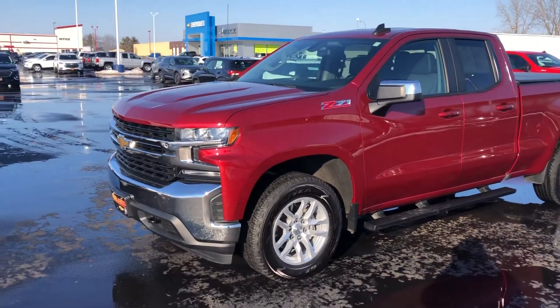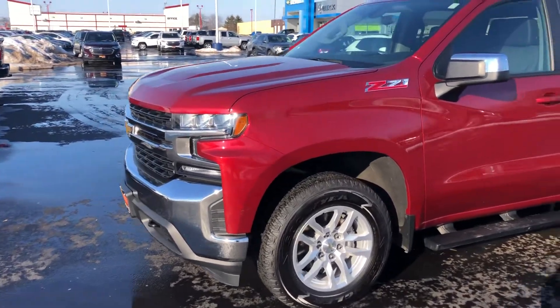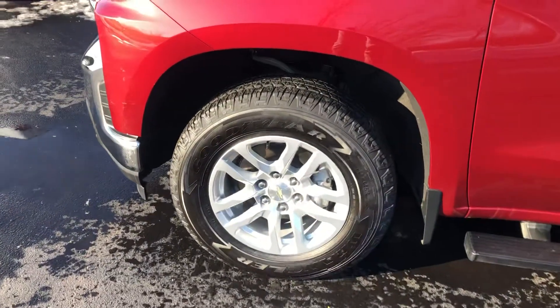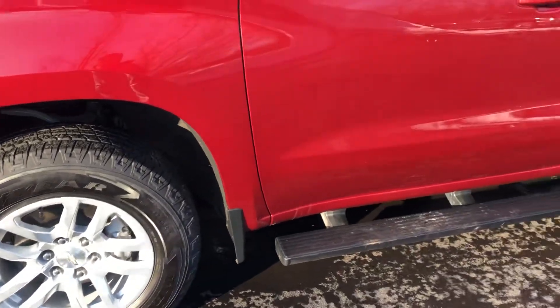As you can see, it's basically like new condition. Cajun red tint coat looks very, very nice in the sunlight. Upgraded 18-inch wheels with the Goodyear Wrangler all-terrain tires, which would have been a factory option. Factory running boards.